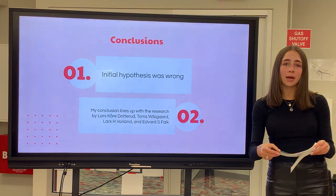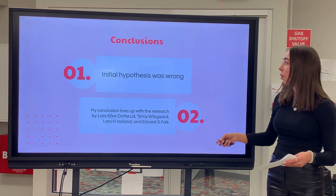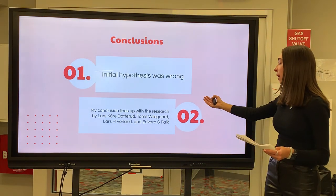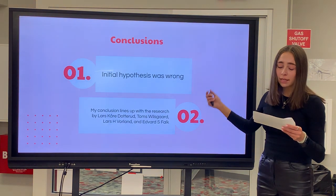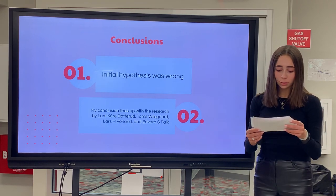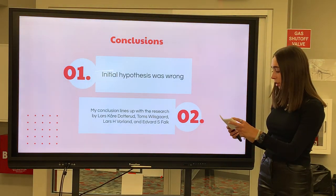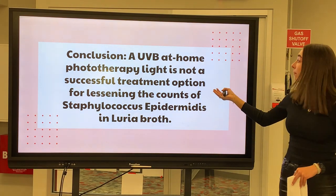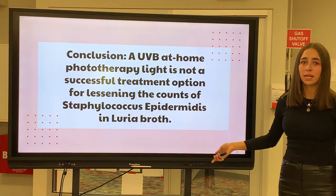Relating my conclusion to my initial hypothesis, I was wrong. There was no effect from exposing S. epidermidis to UVB at-home phototherapy light. Relating my conclusion back to the research done by Lars Cardona, Thomas Wilder, Lars H. Borland, and Edward S. Falk, my conclusion lines up with their conclusion — they said UVB treatment seemed to have no effect on S. epidermidis during treatment for patients with atopic dermatitis. This directly aligns with my conclusion. Therefore, a UVB at-home phototherapy light is not a successful treatment option for lessening the counts of Staphylococcus epidermidis in Luria broth.